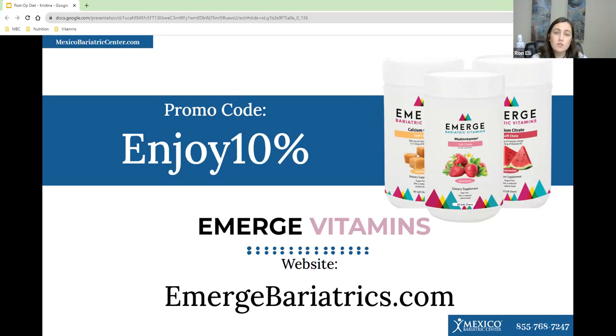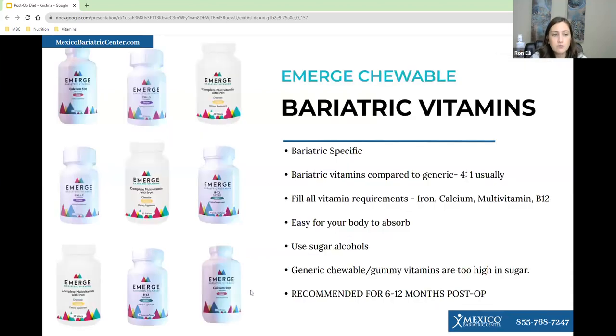eMerge has chewable, soft chew, and drinkable vitamins — all recommended for bariatric patients because they are easier to absorb. If you had a restrictive procedure like the gastric sleeve, you would take these bariatric vitamins for 6 to 12 months. If you had a malabsorptive procedure like the bypass, you would take these vitamins for the rest of your life.